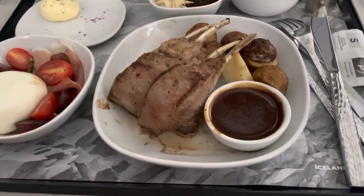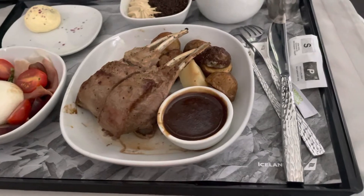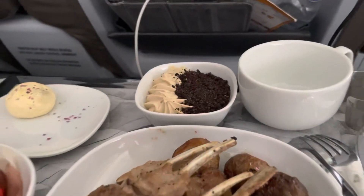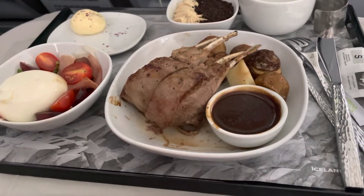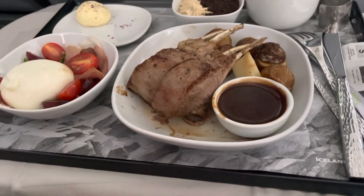The dessert is an Icelandic omnan licorice chocolate mousse topped with Oreo cookie. Amazing. The smell is great, the service has been good, the plates are hot, the food is served hot. Why can't restaurants do this consistently?